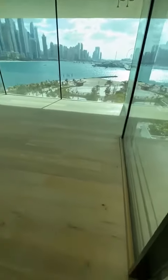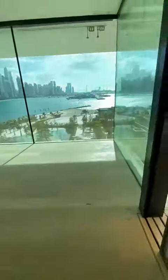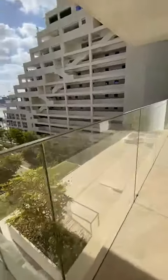All our penthouses have panoramic views into Dubai Marina and the Arabian Gulf.